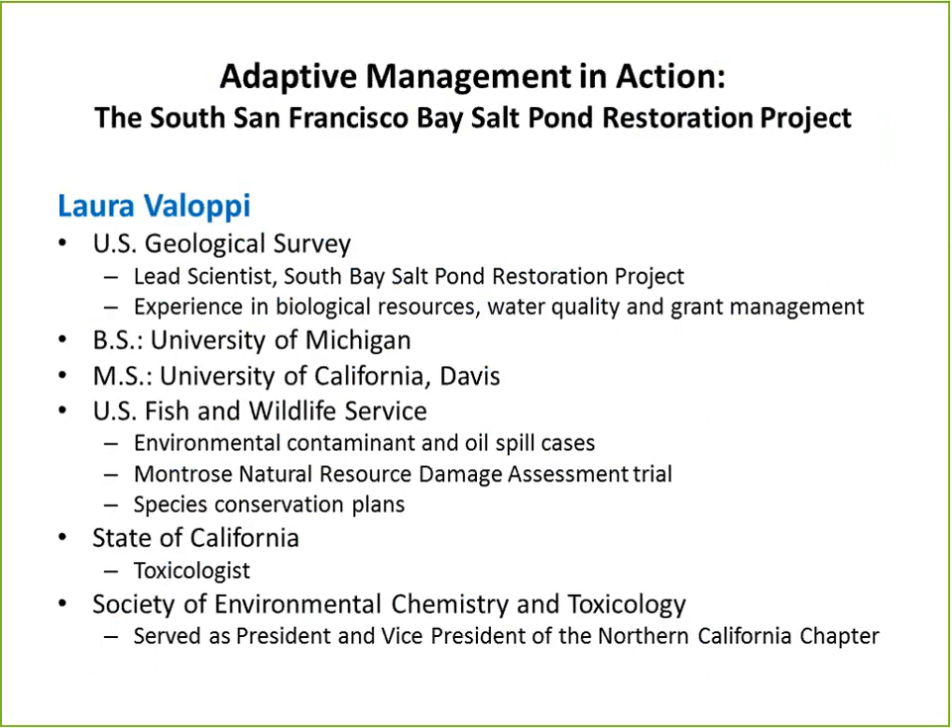Laura received her B.S. from the University of Michigan and her Master's at UC Davis. She previously worked with the U.S. Fish and Wildlife Service, focusing on environmental contaminants and oil spill cases, including the Montrose Natural Resource Damage Assessment Trial, and also worked on species conservation plans. Before that, she worked for about ten years with the State of California as a toxicologist, and she served as President and Vice President of the Northern California Chapter of the Society of Environmental Chemistry and Toxicology.